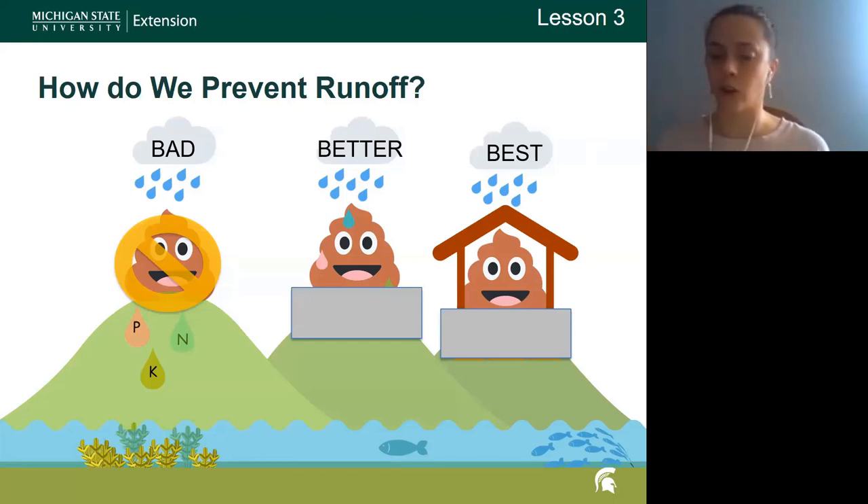I recommend a lot of paper towel if you're going to do that activity, and maybe put down some plastic tablecloths too because the food coloring will splash.